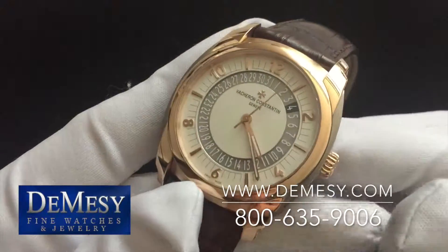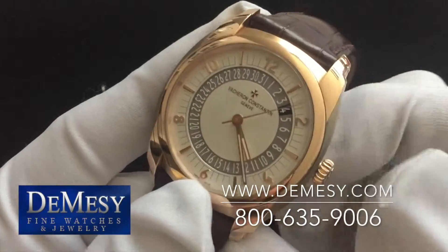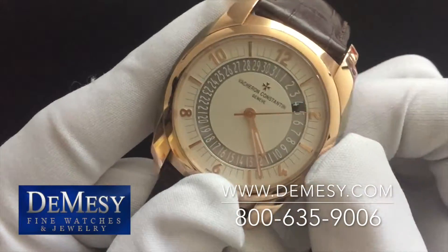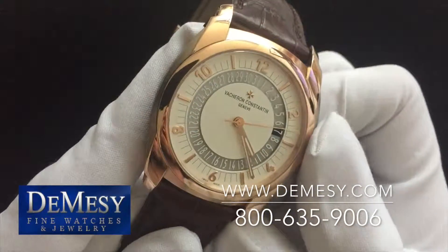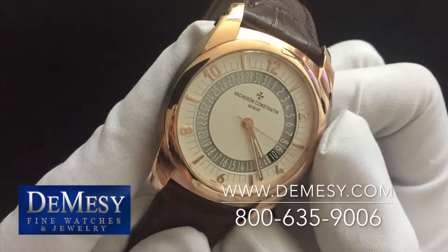The piece does have the unique date wheel with your quick set. When adjusting your quick set function, you'll notice your dates are highlighted per day of the month.